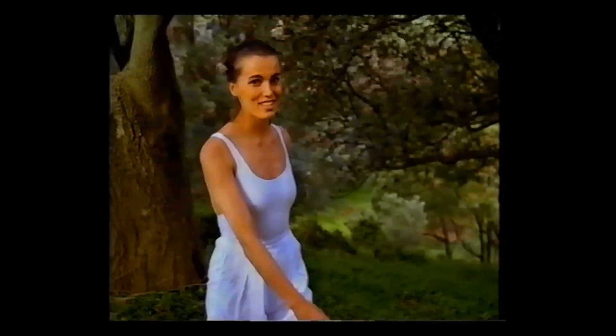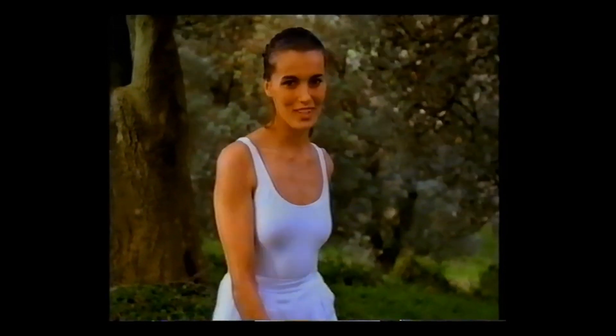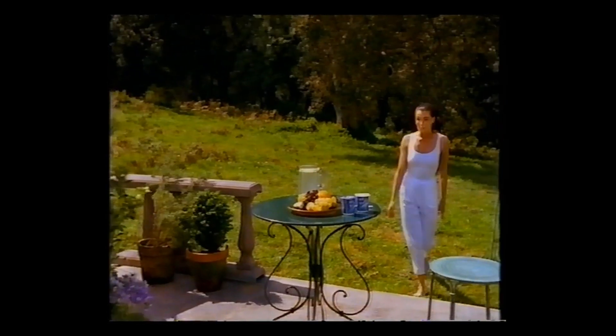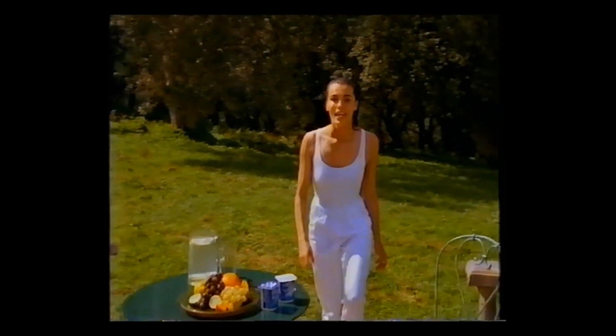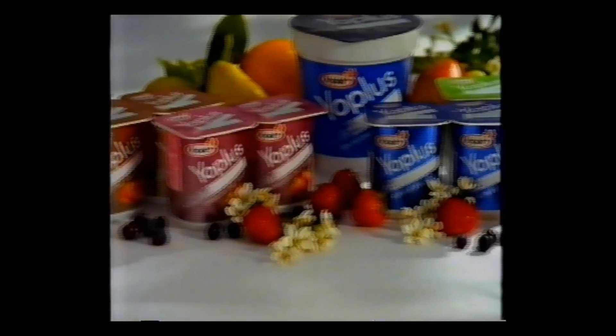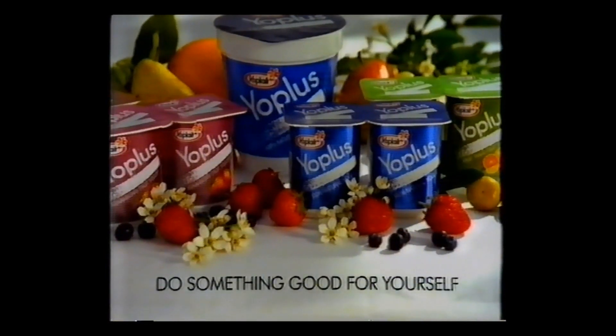When you feel good on the inside, it shows. That is why New Yo-Plus has become a sensation in France. Yo-Plus is something completely different. The special cultures in Yo-Plus help restore your system's natural balance. And Yo-Plus tastes... Magnifique. First it was yoga. Now there is Yo-Plus. New Yo-Plus from Yo-Play. Do something good for yourself.